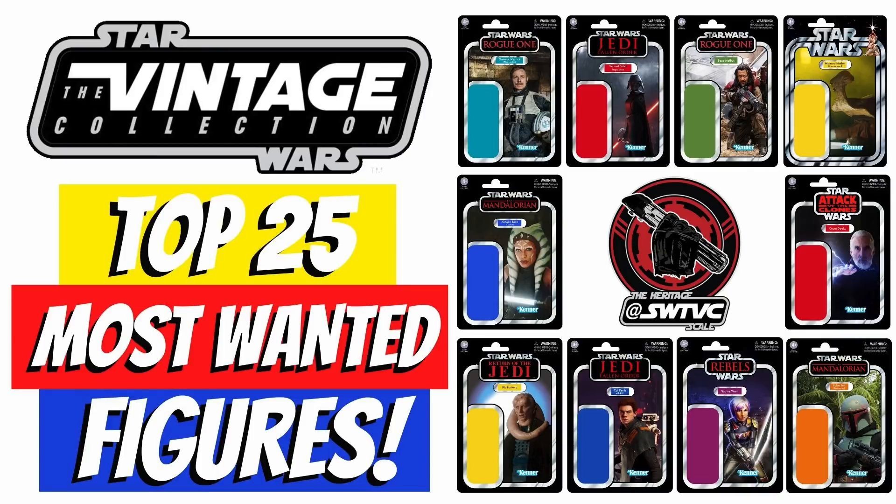Just to give you a little bit of history around this: the guys over at the SWTVC Instagram page posed a question back in January, asking all their followers to submit their most wanted all-new Vintage Collection figures — meaning all-new sculpts, no kit-bashing. They also posed the question in the Vintage Collection Facebook group run by John Miko. They got a bunch of replies — over 700 different characters were included. Massive props to the guys for sorting all of that data out and coming up with the top 25.